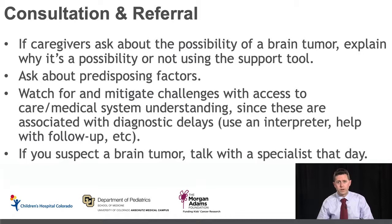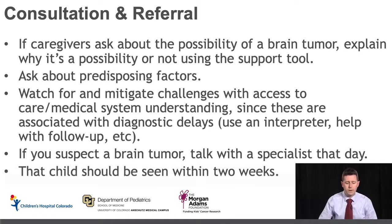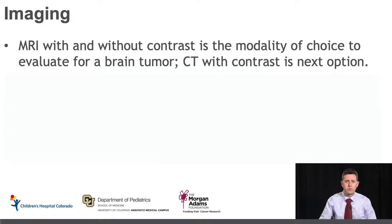If you have a strong suspicion for a brain tumor, we are always available to talk that day and are happy to discuss next steps in workup. When you refer a child for further workup — whether to an ophthalmologist, for imaging, or to a neuro-oncologist — we want that child to be seen within two weeks so we can make that diagnosis and get them started on treatment as soon as possible. If you recommend imaging, an MRI with and without contrast of the brain is the modality of choice. If that's not available or not available within two weeks, a CT without contrast is a very reasonable first option that can be followed up with an MRI if needed.